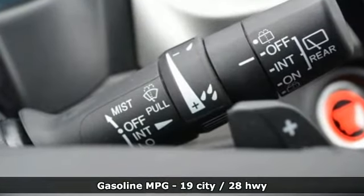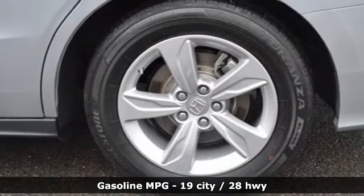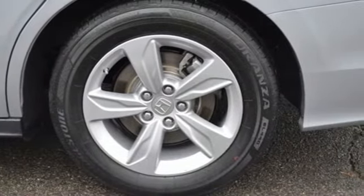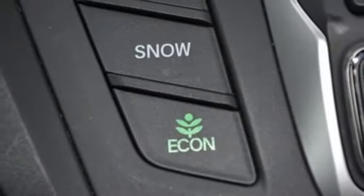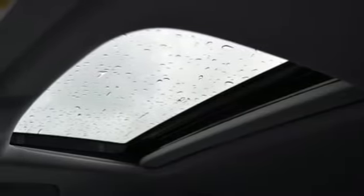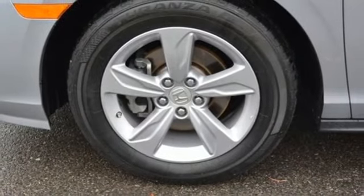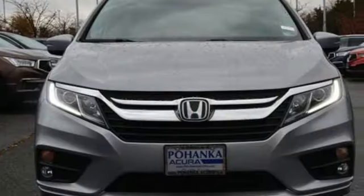External memory control, power heated mirrors, front heated leather bucket seats, auto dimming rear view mirror, doors and push button start proximity key, dual zone climate control, automatic transmission, power sliding and tilting sunroof, gas pressurized shocks, and V6 engine.